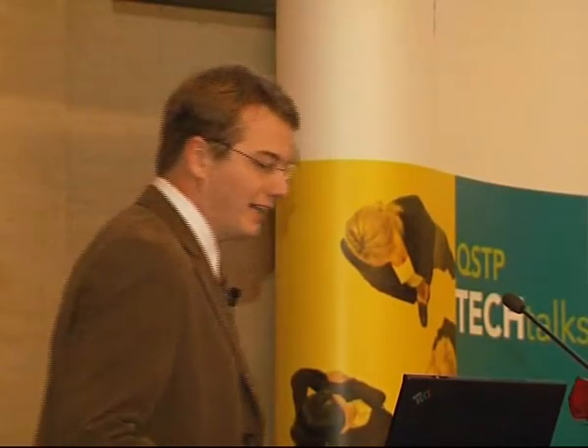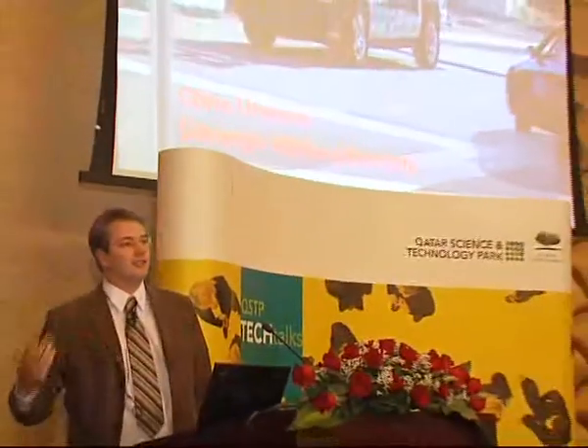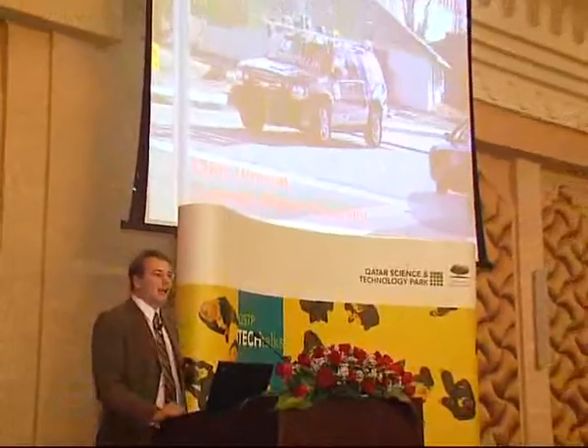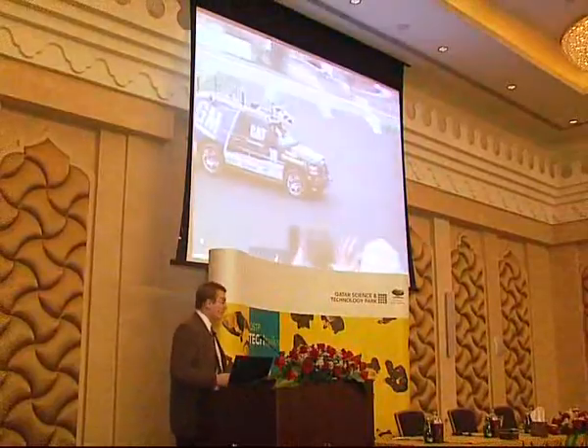What I'm going to talk about principally tonight is the Urban Challenge, which was a robotics competition in the United States that had entrants from around the world trying to build cars that could drive themselves. To show you what that looks like, I just wanted to play a little video to start with here.